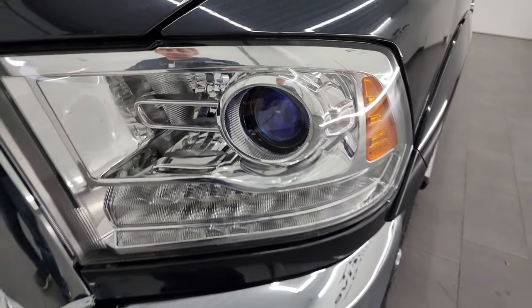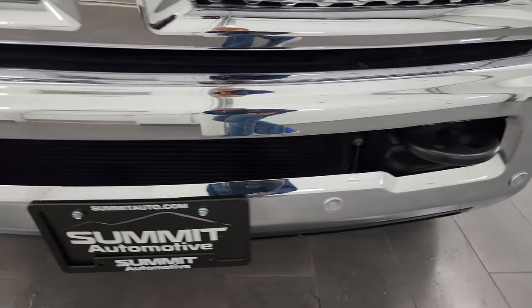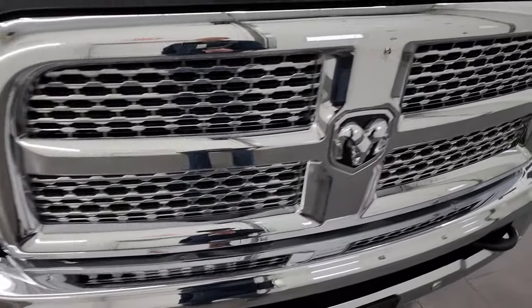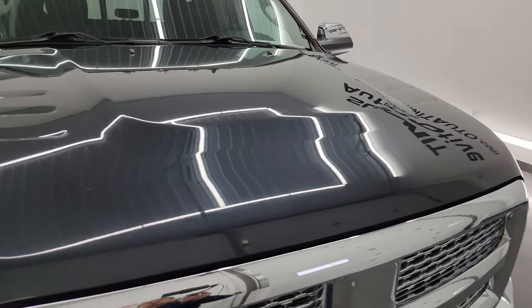You get the projector headlamps, LED running lights, factory fog lamps, and the front bumper parking sensors. The front bumper itself is absolutely perfect — didn't see any dents or dings on there. And you can see the chromed grille, chrome-trimmed grille, which is part of the Laramie package.